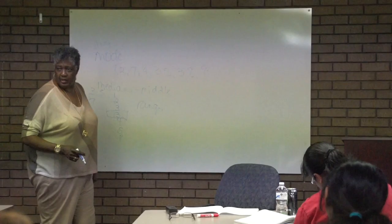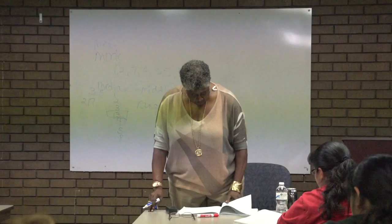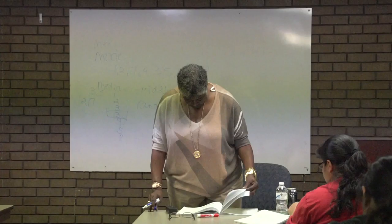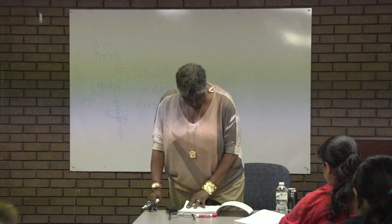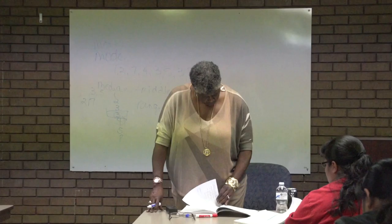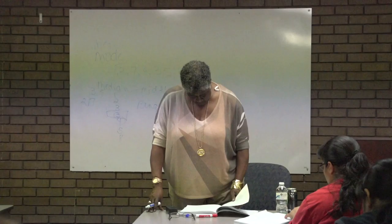The only other one is range. The range wants to know over what range the numbers reach — they go from one to nine, for instance. Range tells you the space between — it's the number showing how far it goes. To find it, you subtract the smallest from the largest. So nine minus one gives you a range of eight. That's asking what the spread is — it goes from one to nine, so you have a spread of eight.